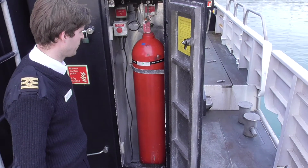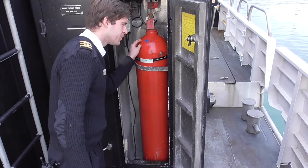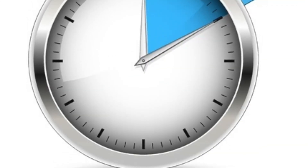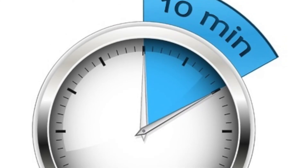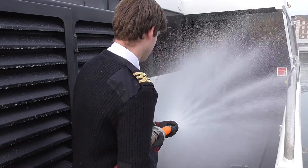You can check that the agent has released by listening for a hissing noise and checking for frosting around the top and bottom of the cylinder. The fire must be monitored for approximately 10 minutes, during which time boundary cooling should be conducted to contain the fire.